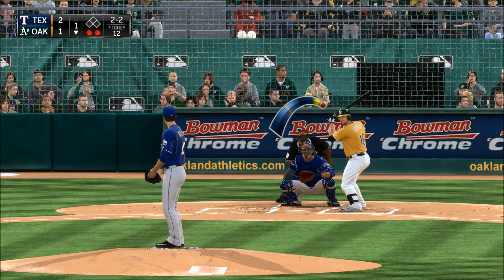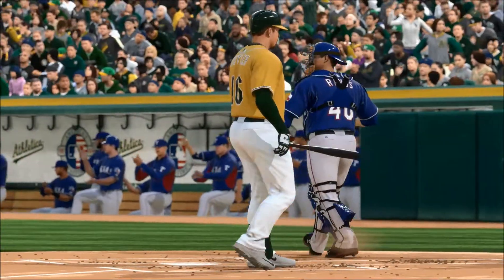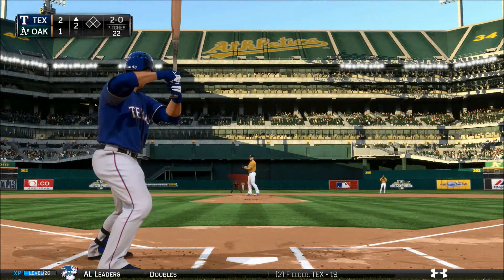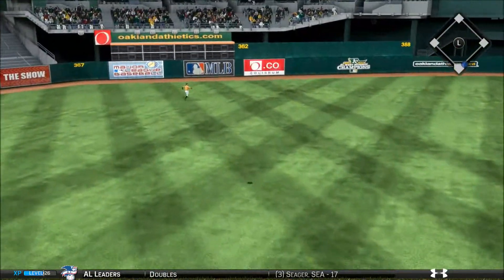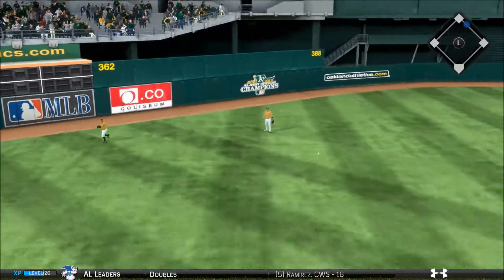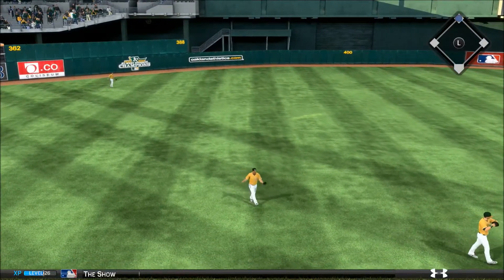Sets the 2-2 pitch, and a breaking ball freezes him — strike three called, and the side is retired. Wilson Ramos will dig in for the first. It's one thing to work in with the hard stuff, but don't do it around the dome. Swung on and hit pretty well out to deep left field — he's going to kick off the second with extra bases, and he is in there safely with a double.